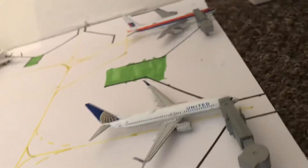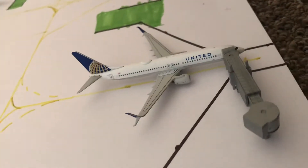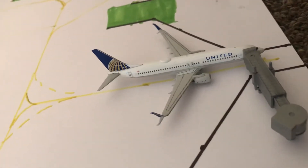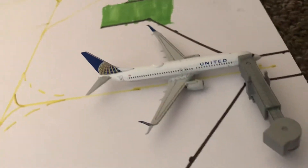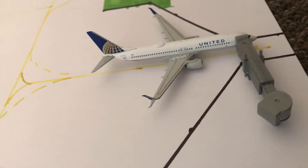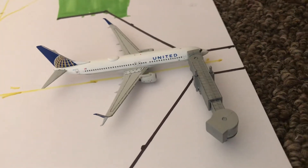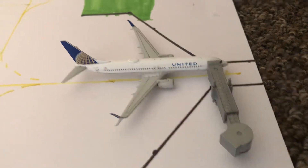Over here we have two United models — a United 737-800 and an old United 737-700 with split scimitar winglets. I highly recommend you get this model; it's by NG Models in 1:400 scale, so if you have a US airport, I highly recommend it. It's an amazing model, and he's heading out to Seattle.